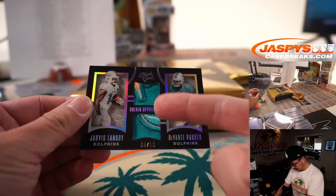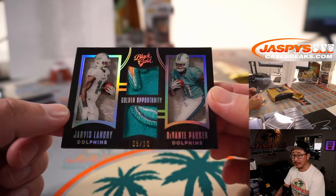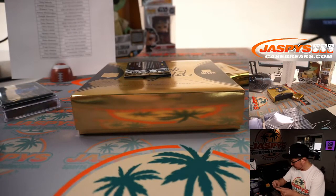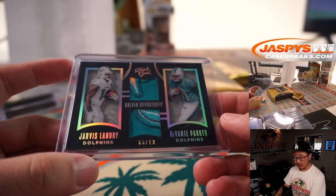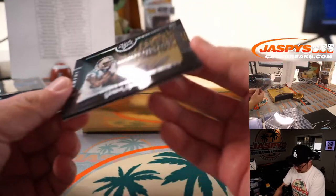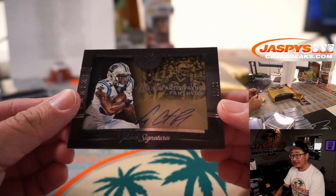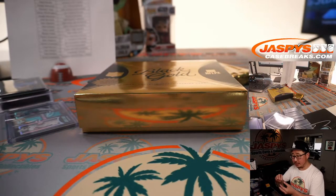Maybe a piece of the dolphin — these are two nice relics right here, 5 out of 10: Jarvis Landry and Devontae Parker. Both dolphins, of course. It goes to Jameis. And then we've got Cameron Artis Payne, 20 out of 49 — gilded signatures autograph going to Brian Crouch and Carolina.